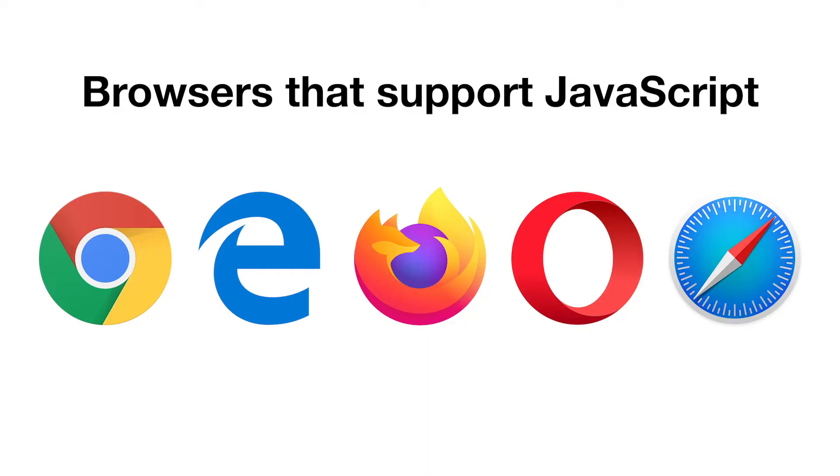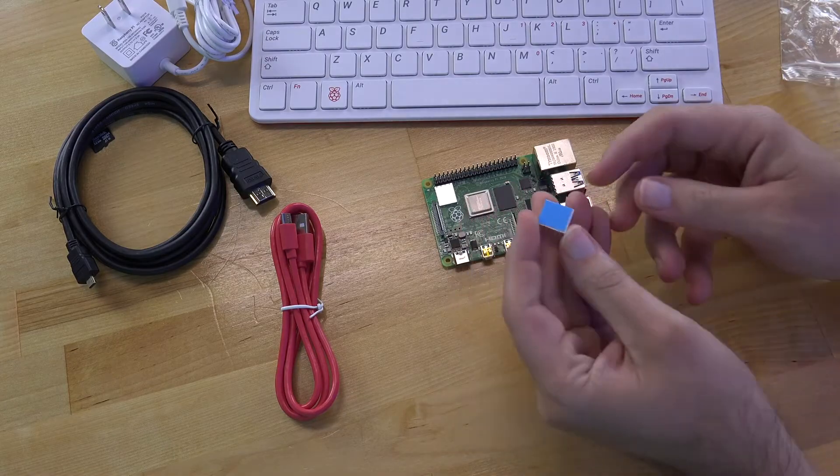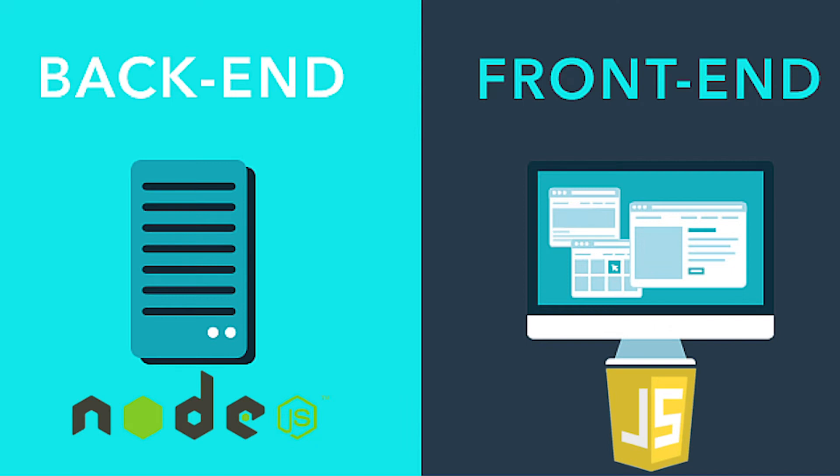Another popular language to consider is JavaScript. Although it has the word 'Java' inside it, JavaScript has nothing to do with the Java programming language at all. JavaScript is a scripting language used by many websites — it is the only programming language that browsers like Chrome, Firefox, and Internet Explorer understand. We also use JavaScript in Xbox, PS4, and IoT devices like Raspberry Pi and Arduino. JavaScript is not only a cross-platform programming language, it is also the only language that can be used to drive both front-end web applications and back-end web programs.